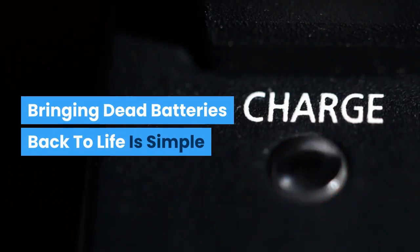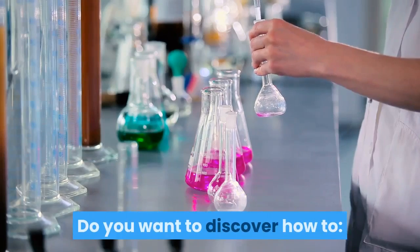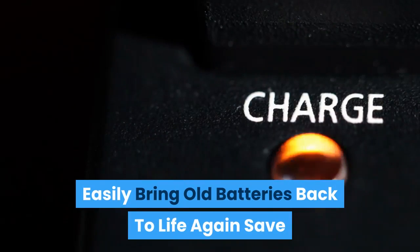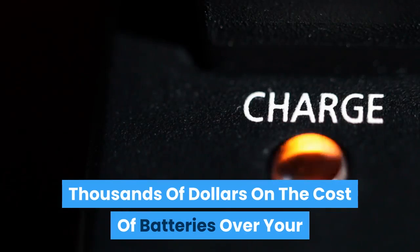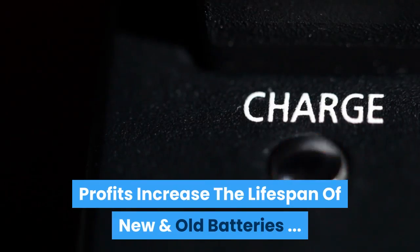Bringing dead batteries back to life is simple. Dear battery user, do you want to discover how to easily bring old batteries back to life again, save thousands of dollars on the cost of batteries over your lifetime, recondition old batteries and resell them for big profits, and increase the lifespan of new and old batteries?